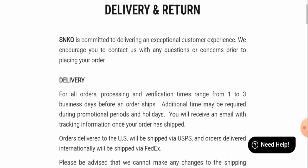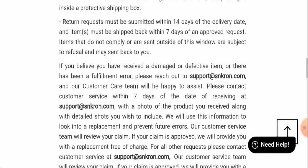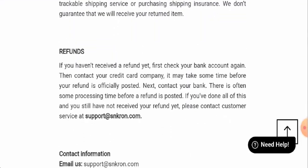Next we will check the return and refund policy. If you would like to return your product, you have to return it within 14 days after the delivery date. Once a refund is approved, it will be sent to your original payment method.